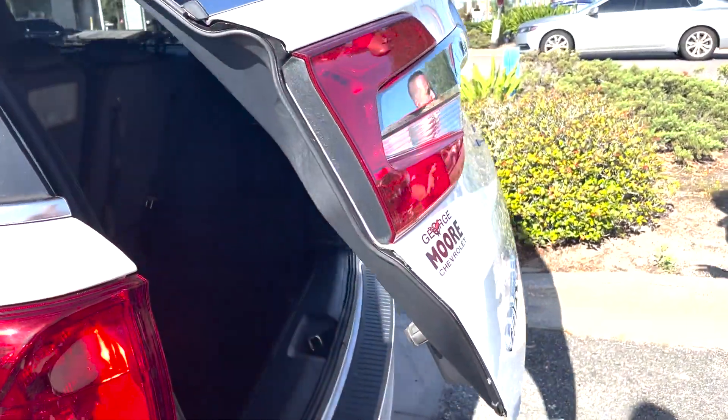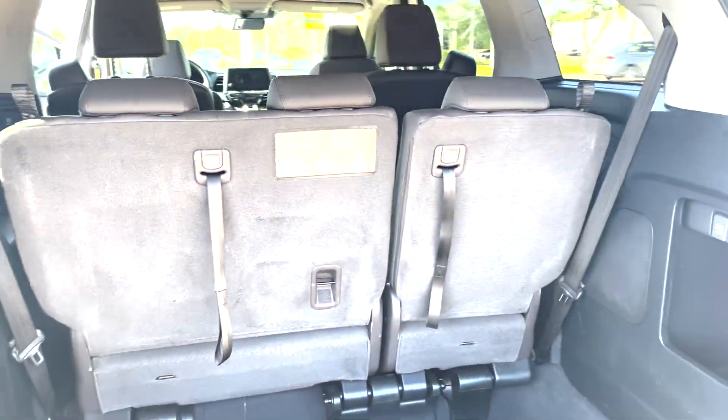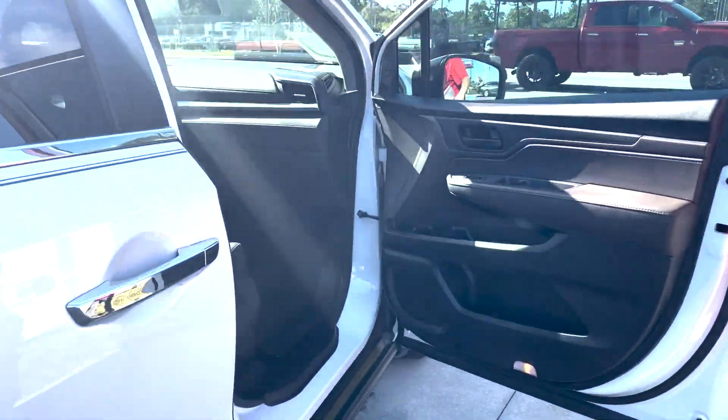Obviously, this vehicle has three rows and a backup camera. This vehicle has less than 7,000 miles on it, so this vehicle is very, very nice. Let's hop inside and go over some of the features inside.